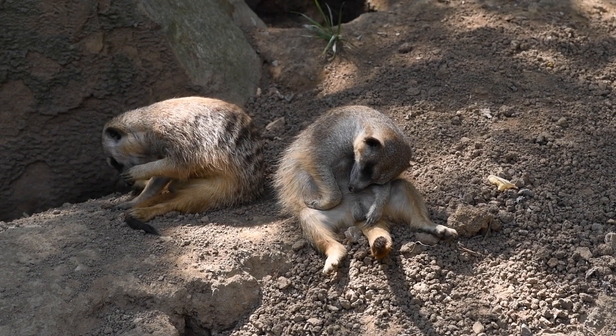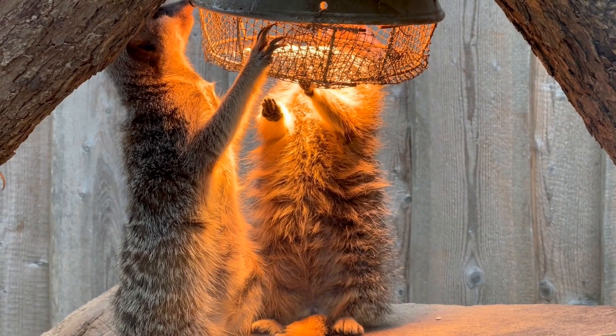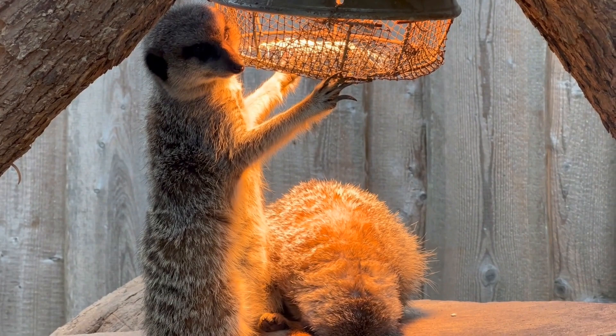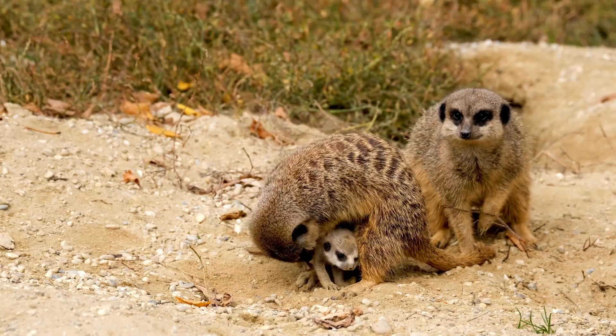Meerkats have a unique way of dealing with scorpions, which are a common prey item in their diet. Before eating a scorpion, the meerkat will first bite off the stinger, preventing it from being stung. They will then roll the scorpion on the ground to crush its exoskeleton before eating it.